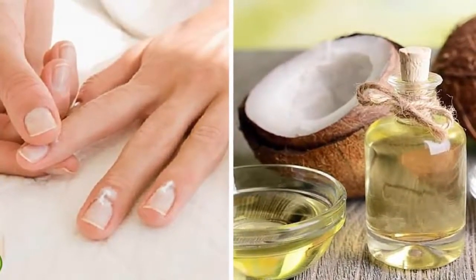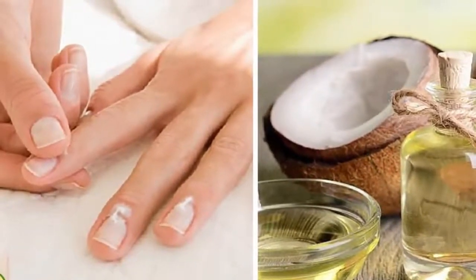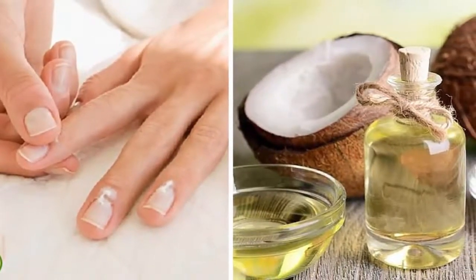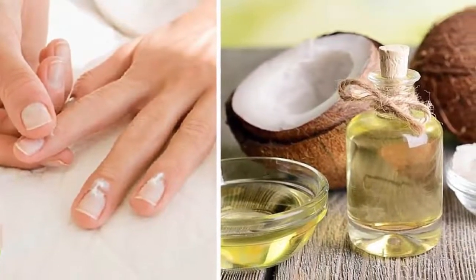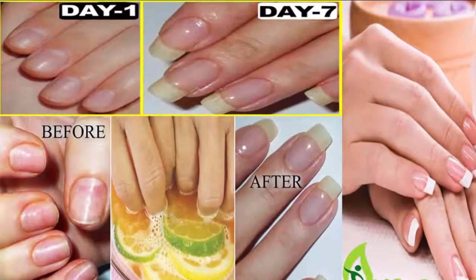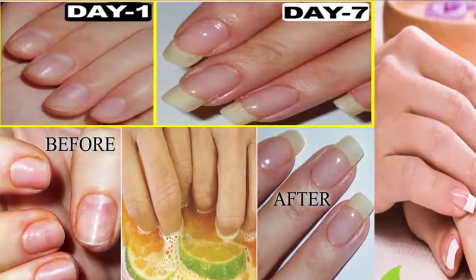Apply these remedies and your nails will grow faster and stronger. Everyone wants their nails to grow fast and strong — they add beauty to your hands, and healthy nail growth reflects the state of your overall health. Nails are made of the same protein called keratin as hair. Fingernails grow faster than toenails, although growth is still very slow.